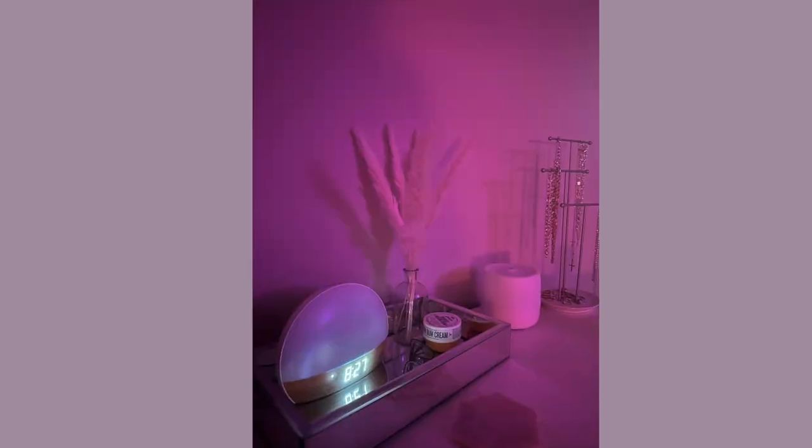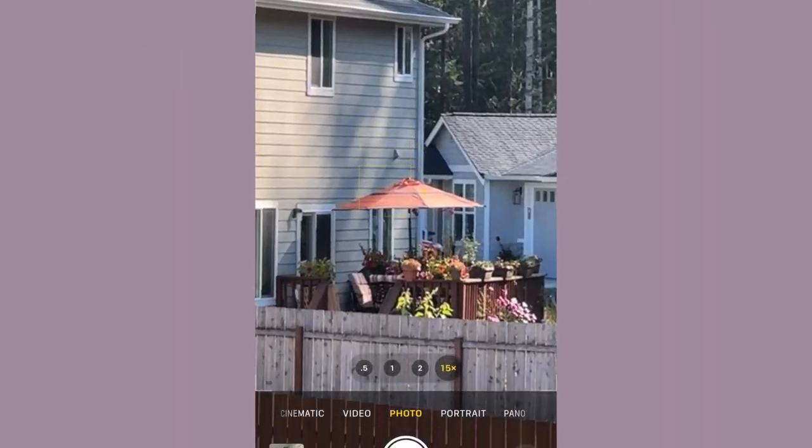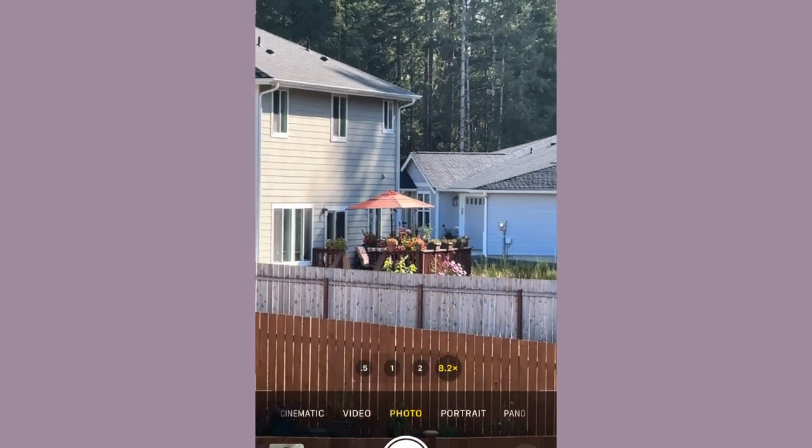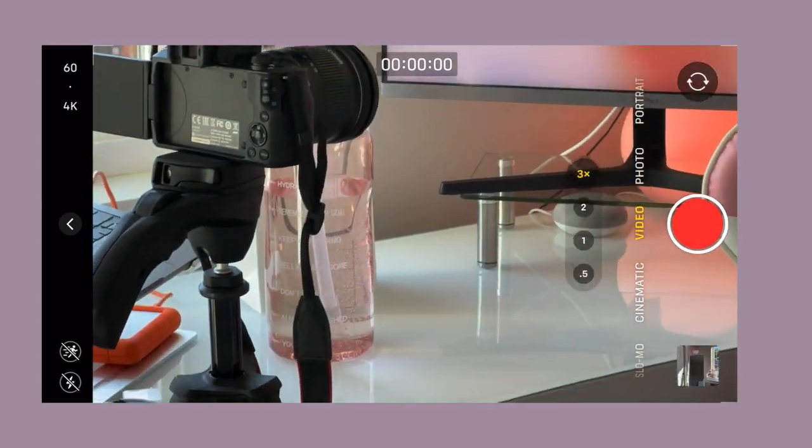Another reason why I upgraded was the camera. The camera quality is so good — coming from a 12 Pro to a 14, this is a major difference. I can definitely see the crispiness, the colors, the brightness, all the differences on this phone. On video mode you can go up to 9x zoom, and on photo you can go to 15x zoom, and it gets really up close and really detailed. I take photos, I take videos, I vlog a lot on my iPhone, so it's really cool to have an upgraded camera. The 12 Pro was great already — this was just a huge step up.